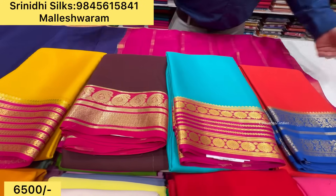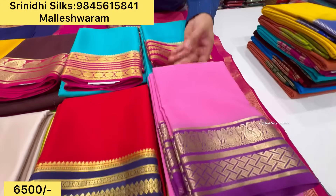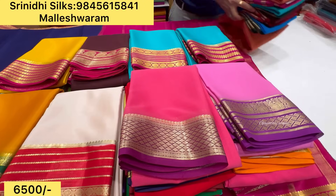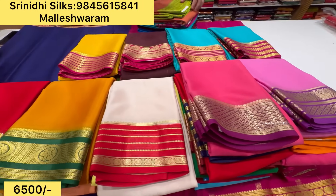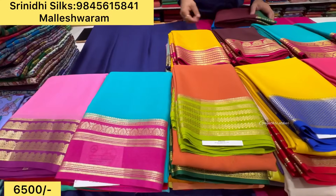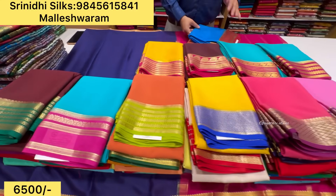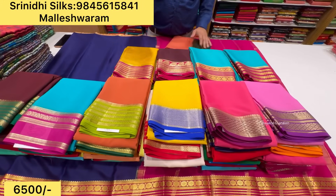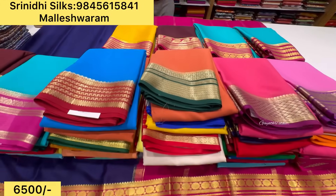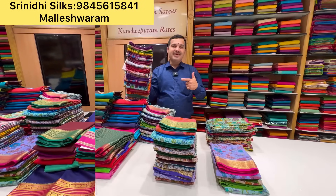There are single colors available. You can share a screenshot on WhatsApp — the WhatsApp number is on screen. You can contact the store; store timings are 11 to 8. Malleshwaram store and Chickpet store timing is 9 to 11, but the Chickpet store will be closed. The remaining stores will be open up to 8 o'clock. Saturdays and Sundays it is also open.